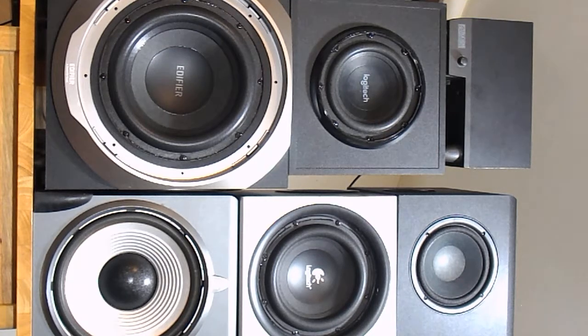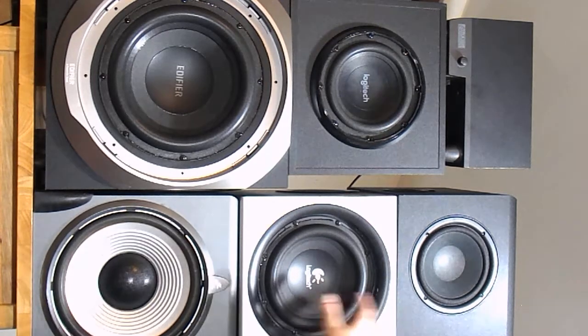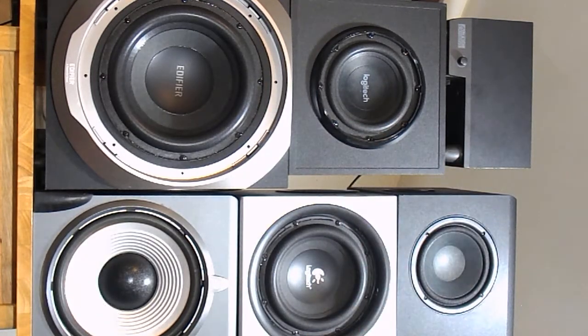The problem is that none of these subs look anything like what you'll see in ads or videos, because I've pried the metal covers off all of them. I can't stand those metal covers because they prevent you from really seeing the woofer move, feeling the surround, and really exploring the driver.